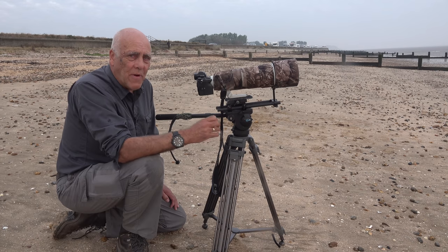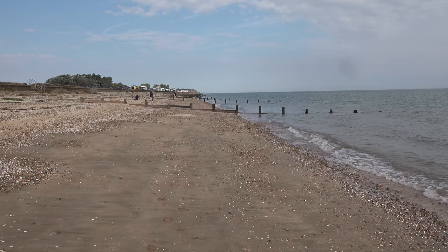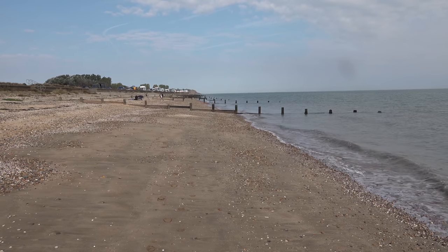It's just a question of finding somewhere where they're very photogenic. And this is probably my favourite beach to photograph turnstones. It's on the Isle of Sheppey. It's called Shell Ness. And it's my favourite beach because it's so photogenic.